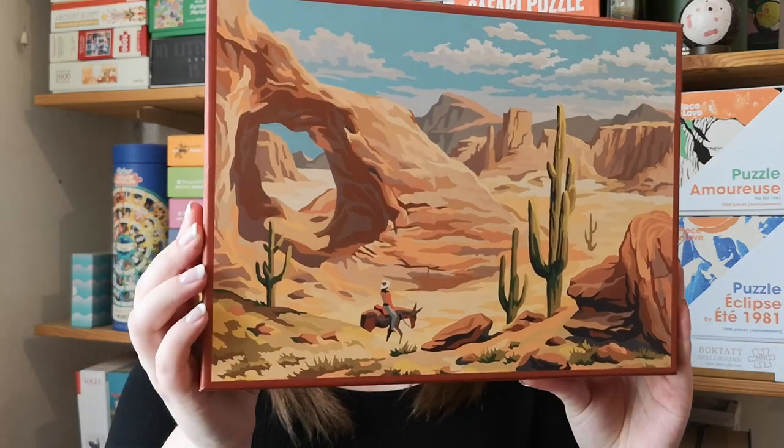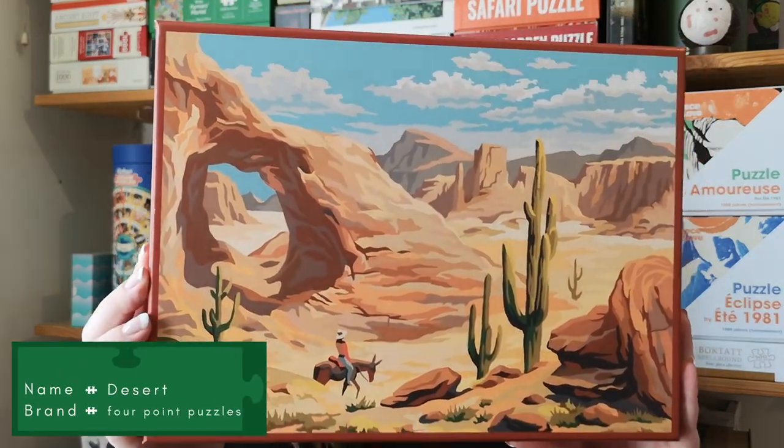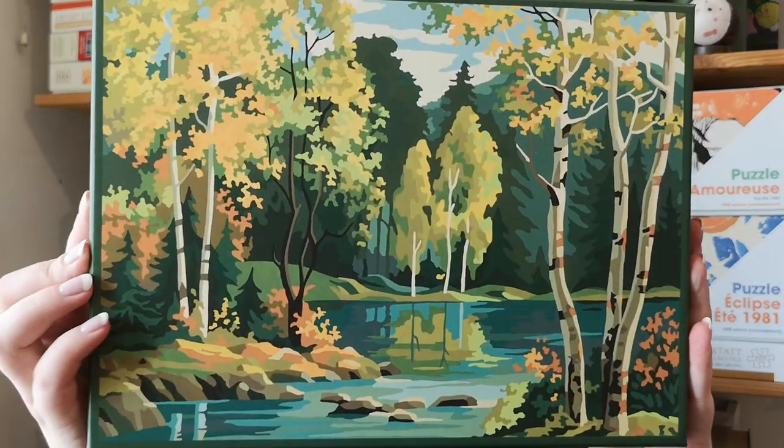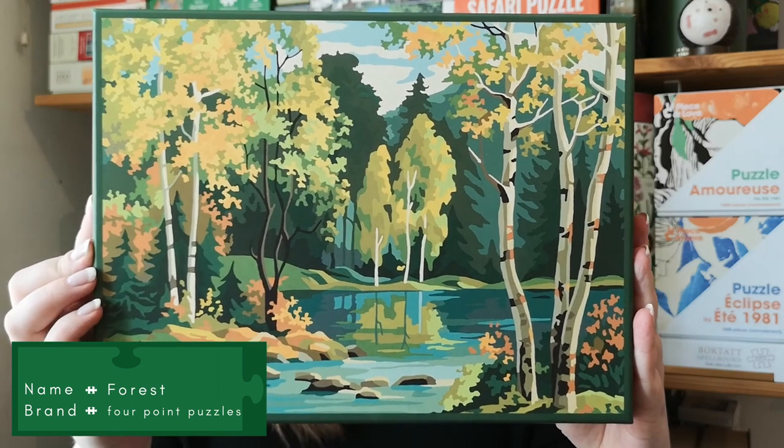Then I got two from Four Point Puzzles. As you may know, Four Point Puzzles sadly don't exist anymore, so these were very high on my wish list. There's one store in Denmark that sold Four Point Puzzles, and when they've sold the stock they have, there won't be anymore. So I got two from the Paint by Number series — this one is called Desert, and then I got this one called Forest. I really like these puzzles and I'm so sad they don't exist anymore.